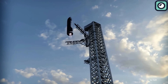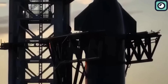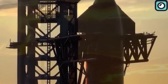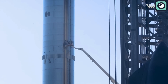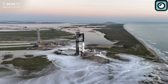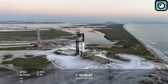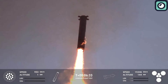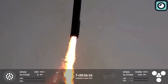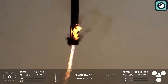The upper stage, like Ship 30, is the key part because it has to survive space travel, perform missions, and then return through Earth's atmosphere. The booster's job is to launch it, but the upper stage is what does the important work in orbit. So SpaceX needs to focus on figuring out why Ship 30 failed and fixing those problems before they can achieve their goal of reusability. While the booster's success is a good sign of progress, the failure of Ship 30 shows there's still a long way to go.